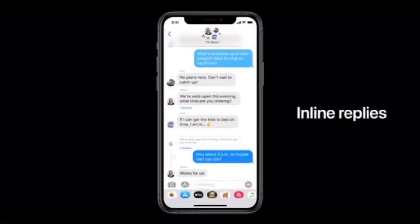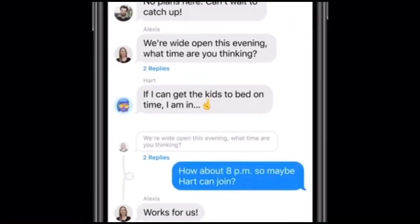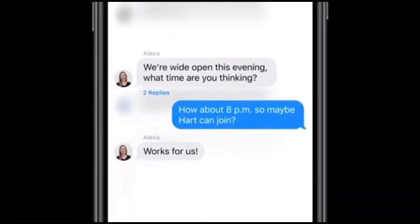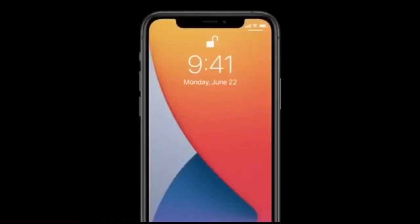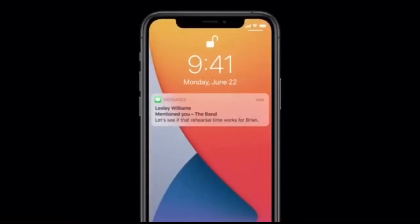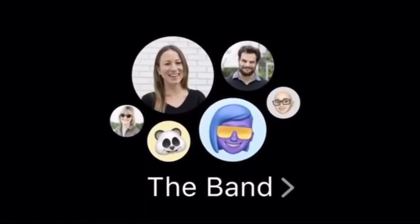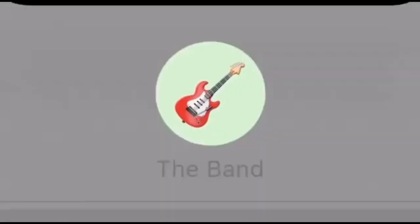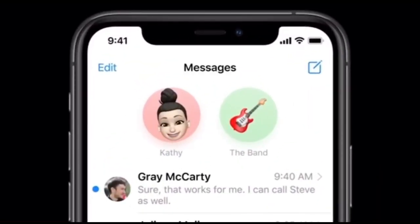Let's chat about groups. We're adding inline replies that let you reply directly to a specific message. You can view replies in the full conversation, or view them as their own thread so you can focus in on the specific topic. To make it even more clear who a message was meant for, we're introducing mentions — you can just type someone's name to direct a message to them, and now you have the ability to only be notified when you're mentioned in the group conversation. We have an all-new design for how groups appear, letting you see all the members where the most recently active people are shown largest. You can see group members' photos around the image, and it looks great as a pin — the most recently active member's photo will appear around the outside of the pin.